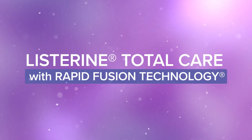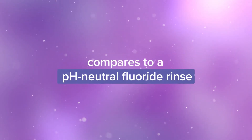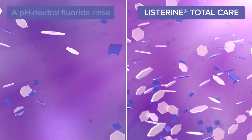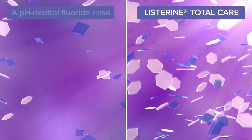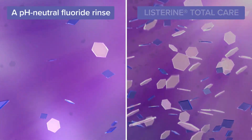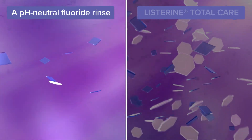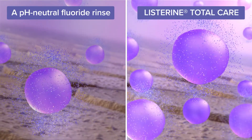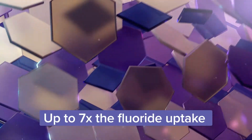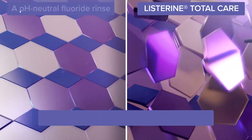Let's look at how Listerine Total Care with Rapid Fusion Technology compares to a pH neutral fluoride rinse. Listerine Total Care enhances the bioavailability of calcium and phosphate ions from saliva and plaque compared with a pH neutral fluoride rinse, leading to a profusion of fluoride reservoirs.